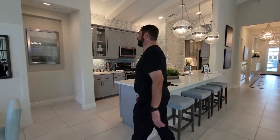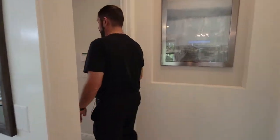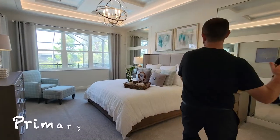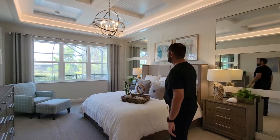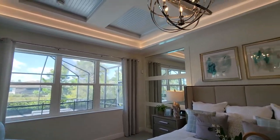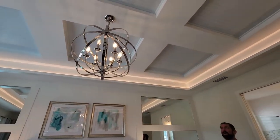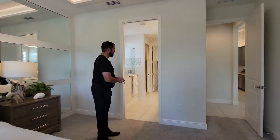Let's go ahead and go into the primary suite. Going left, we're back on that plush carpet. The first thing you see is a beautiful accent wall with mirrors and woodworking going all the way along. It's a really wide room with a king-size bed and a couple of end tables, a window looking out to the beautiful outside, and a tray ceiling above with LED lights around it, beautiful architectural designs, and a light fixture dropping from the ceiling.